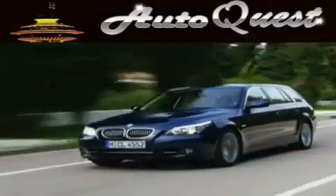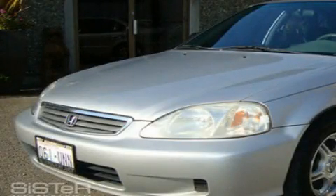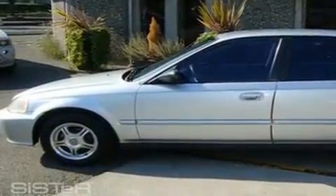Another fine vehicle offered by AutoQuest. This is a 2000 Honda Civic. It features a 1.6-liter 4-cylinder engine and a 4-speed automatic transmission.